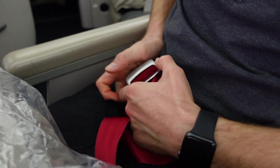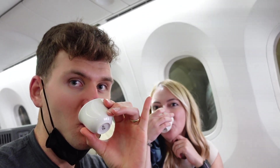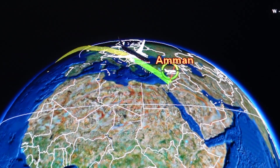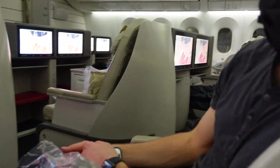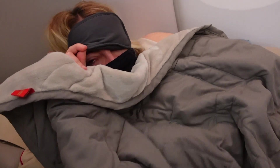Our Jordanian experience technically started when we boarded our Royal Jordanian flight leaving from Chicago O'Hare. The non-stop flight is 11 and a half hours to Queen Aliyah International Airport in Amman. We did spend the extra points to upgrade to Crown Class so we could be well-nourished and rested for our sprint across Jordan.